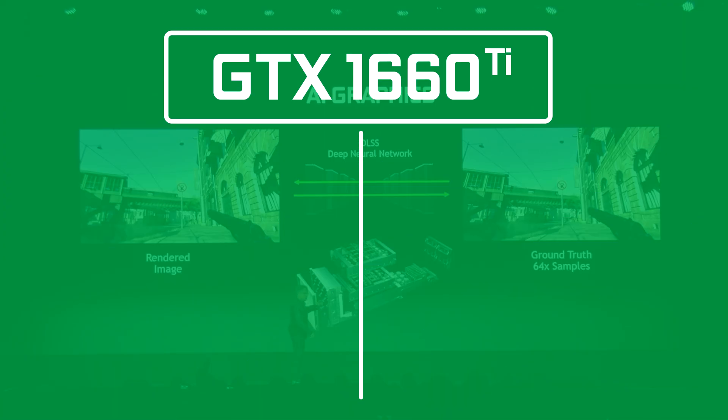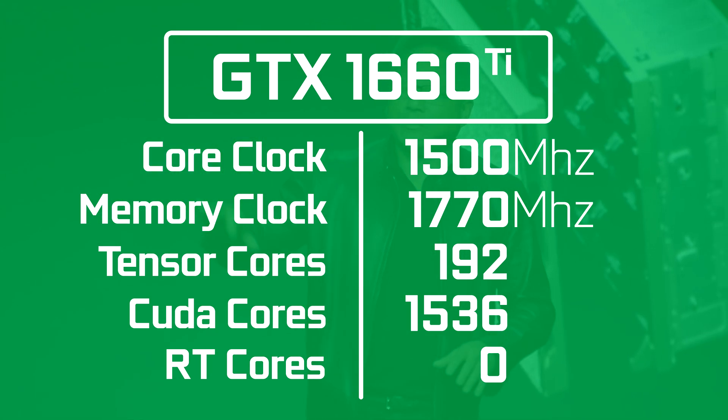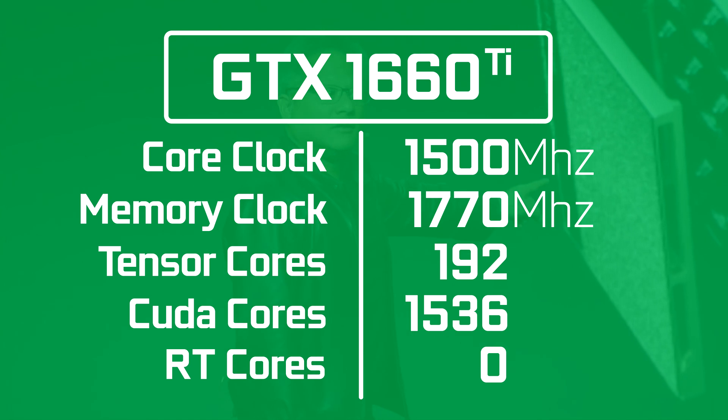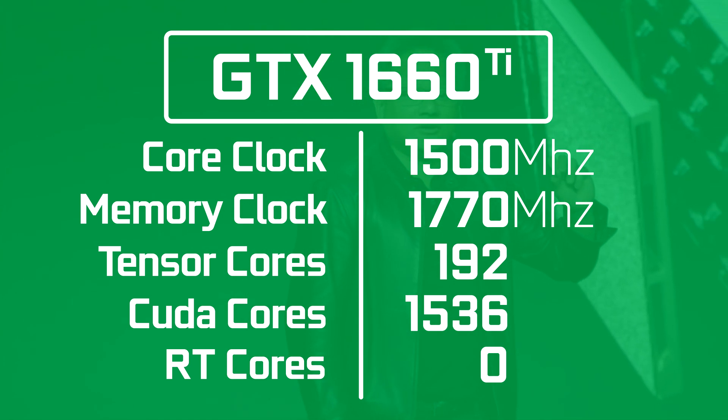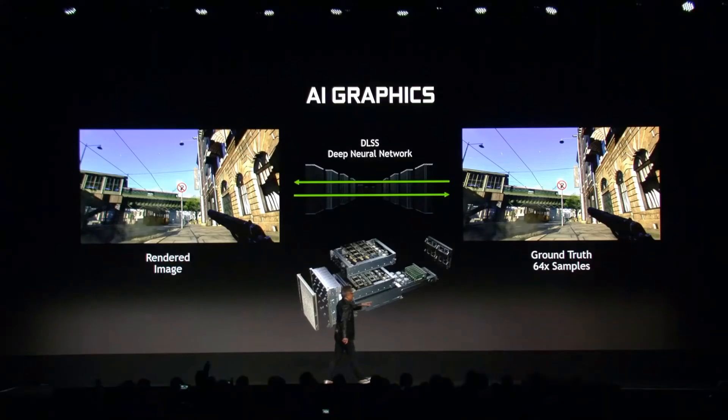TechPowerUp reported that the specs of the device will have 1536 CUDA cores, a base clock of 1500 MHz, and a boost clock of 1770 MHz. It also mentions zero RT cores and 192 tensor cores. As usual, you've got to take this with a grain of salt, but personally, I don't see why Nvidia wouldn't want tensor cores on their midrange card.